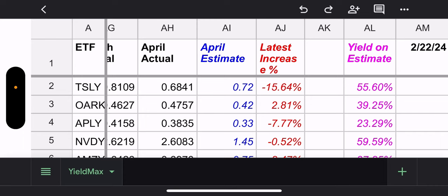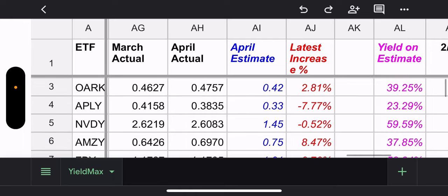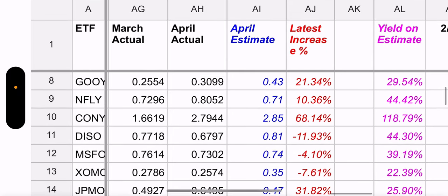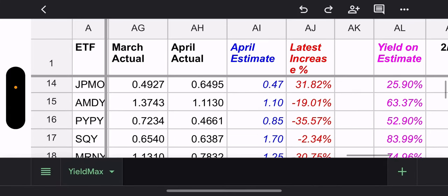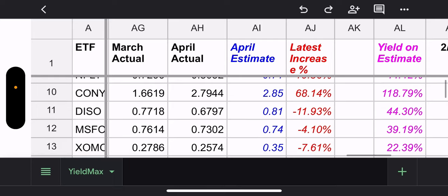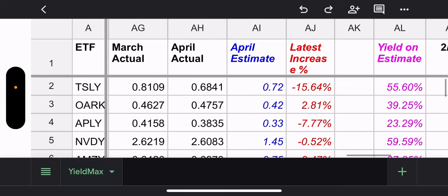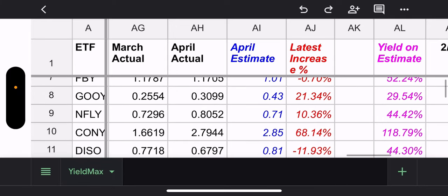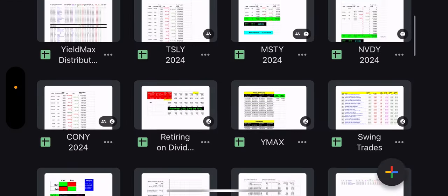Yesterday was declaration date, so here's the spreadsheet. The big ones — CONY was 279, MSTY was 412. Covering the ones over a dollar: NVDA was 260, PHOEBE was 117. Let me get to the spreadsheet.